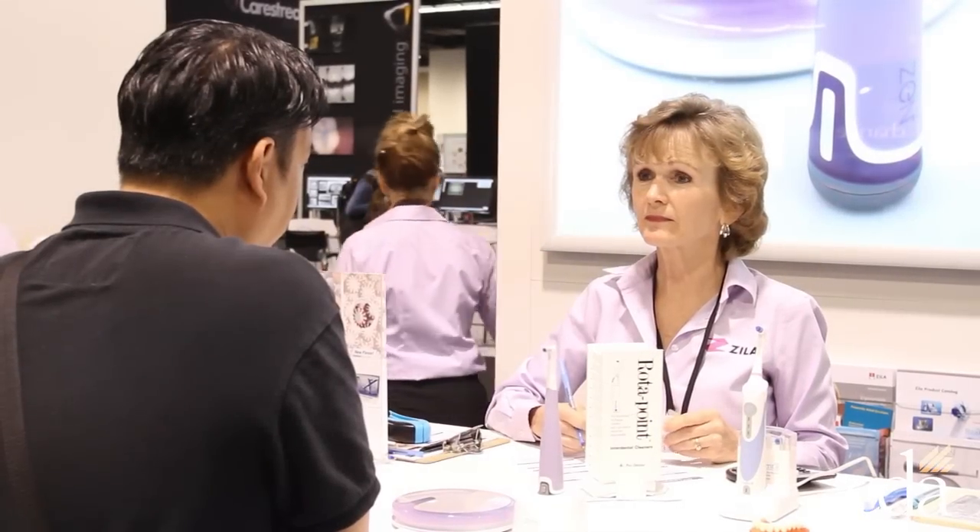We've had a line for three days straight coming through our Sonicare experience. We've been able to launch our Flexcare Platinum Brush.